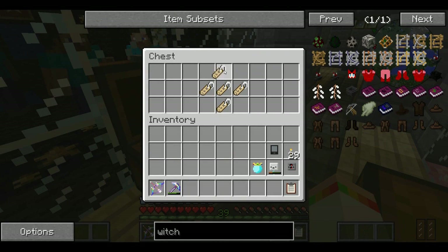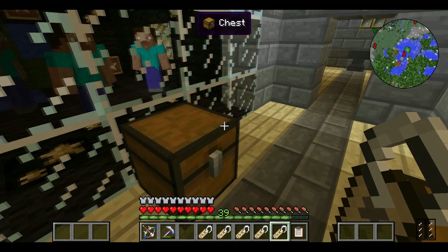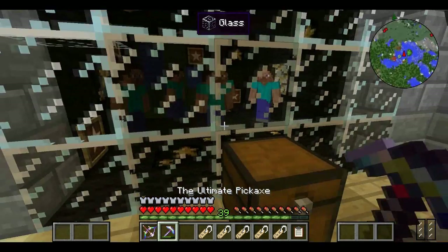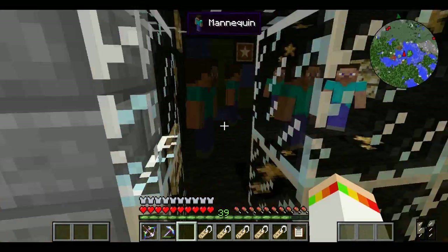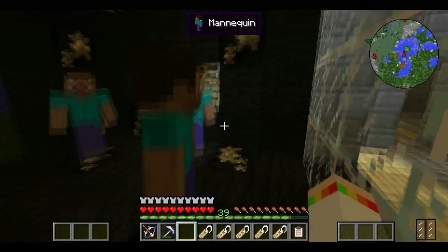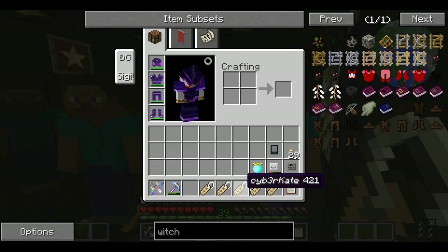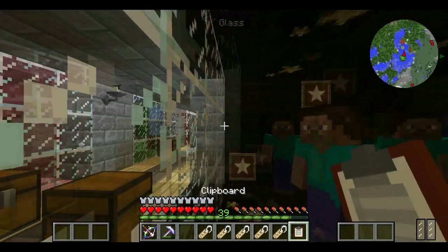Right, next room! Now we have a galaxy room. A couple of people actually suggested this - a nighttime, spacey kind of room. This one was suggested by The Fat Cupcake 123. I tried to make it a little galaxy-ish - it's not really galaxy but I tried to make the Earth and stuff. It's kind of spacey.